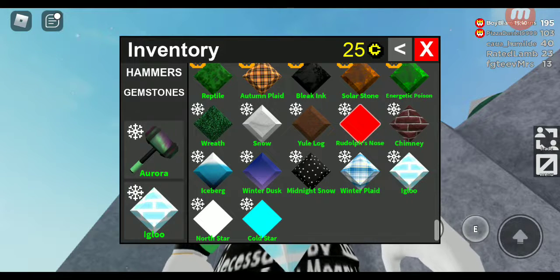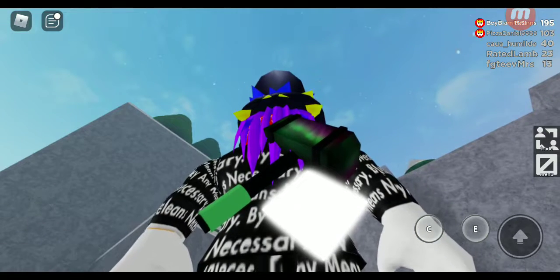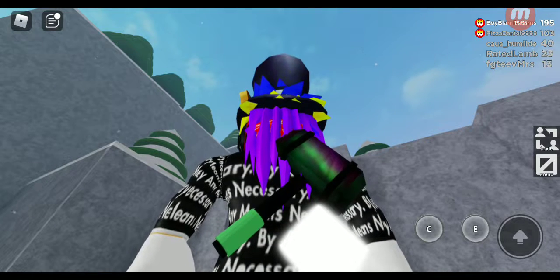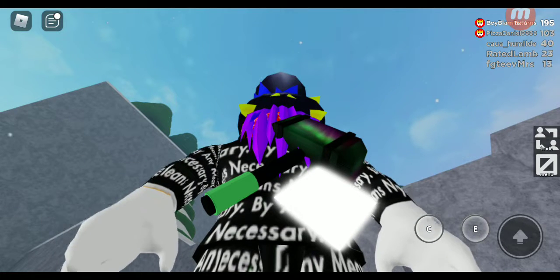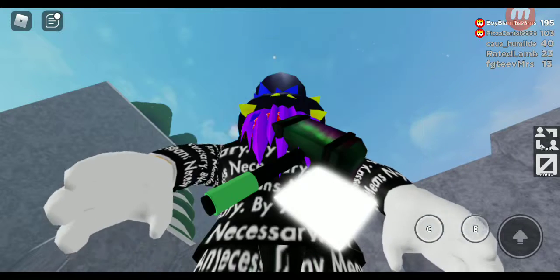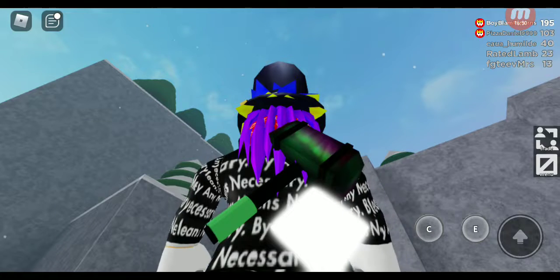I've got two more left: the Aurora hammer and the North Star gem. The Aurora hammer has a weird but cool design — it reminds me of watching Tom and Jerry Tales where Jerry activates the aurora lights. The gem is glowing, just like other gems I've had like the Pumpkin Star. I'll give this Aurora and North Star hammer and gem a 9 out of 10 — it's good but needs more improvement.